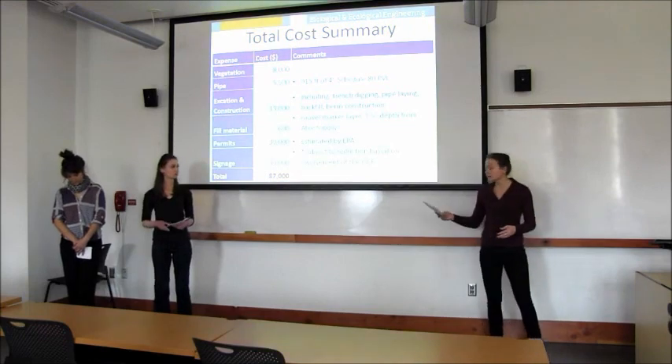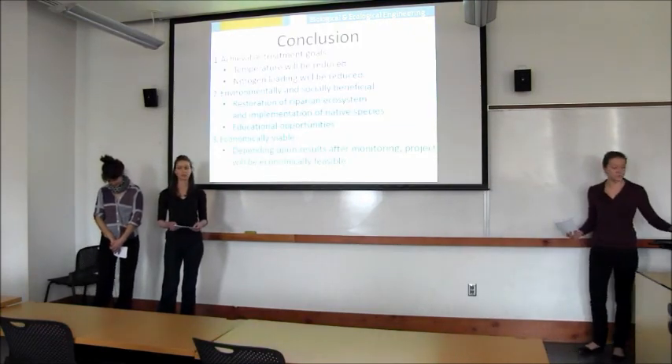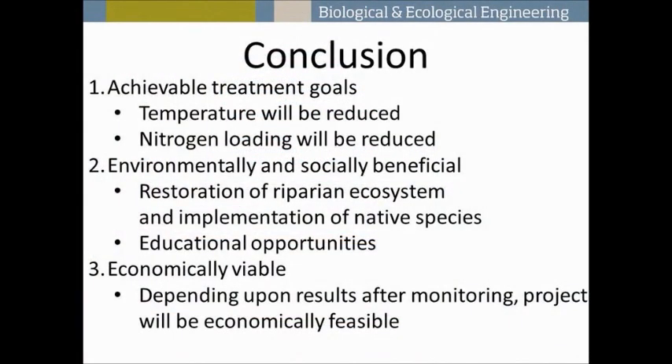In conclusion, keeping in mind our objectives: our wetland can reduce temperature and nitrogen to meet TMDL standards, restore ecosystem function, and provide educational opportunities with signage. It is also economically feasible with a total cost of $87,000, which can be reduced through several volunteer opportunities.